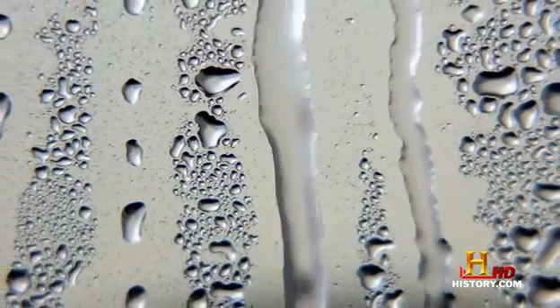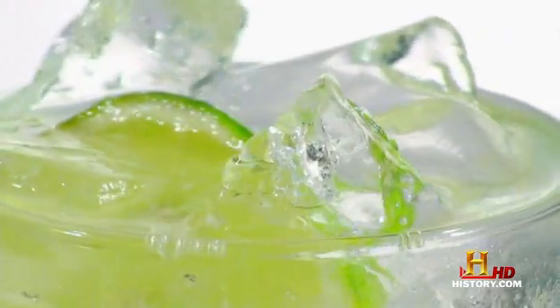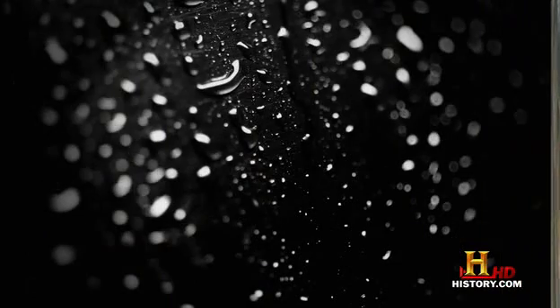On Earth, we see liquids form from gases when we leave out a glass of ice water. As warm air comes in contact with the surface of the cool glass, the drop in temperature saps the energy of the air molecules, bringing them closer together and forming a liquid.